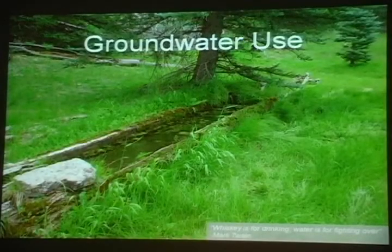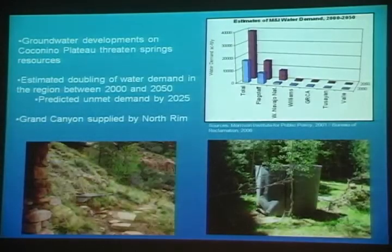The first threat I'd like to talk about is groundwater use. This is a photo of an old hand-hewn log trough receiving piped water from Robert's Root Spring on the North Rim. Groundwater developments on the Coconino Plateau threaten spring resources along the South Rim. There's an estimated doubling of population in this region between 2000 and 2050 with a corresponding increase in water demand, and a predicted unmet demand by 2025 based on the current supply mechanism. Currently, Grand Canyon doesn't contribute to this demand on the Coconino Plateau as its supply comes from the North Rim.